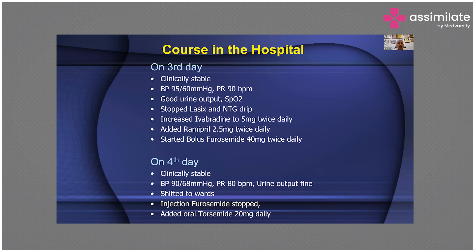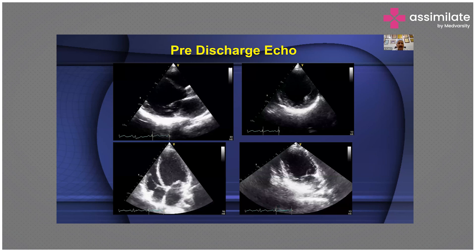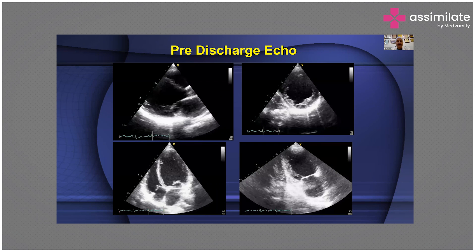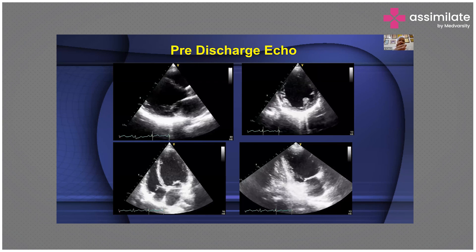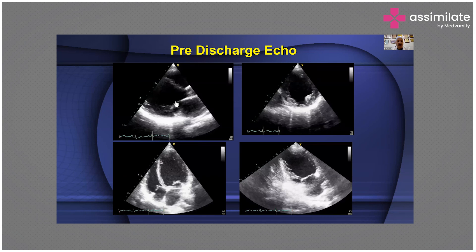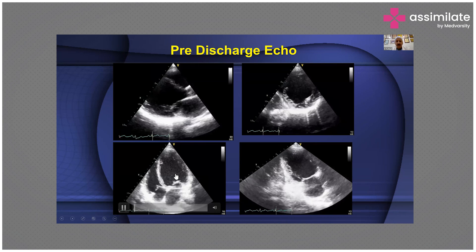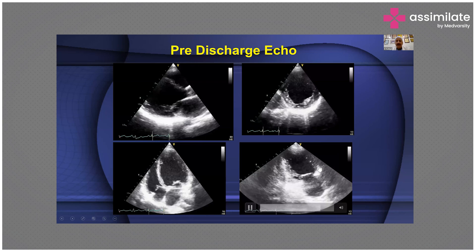On the third day of his hospital course, he became clinically stable with good urine output. We stopped the furosemide infusion and NTG drip, increased ivabradine, added ramipril, and started bolus furosemide twice daily. On the fourth day, he was clinically stable and shifted to the wards.